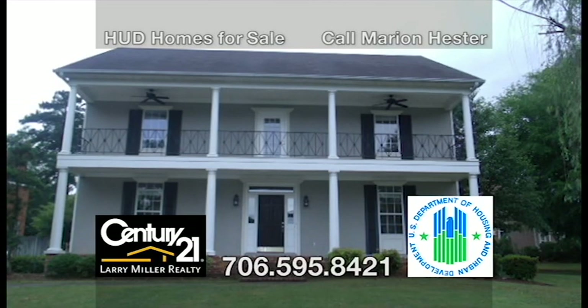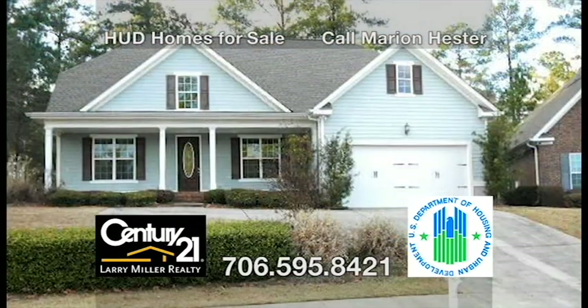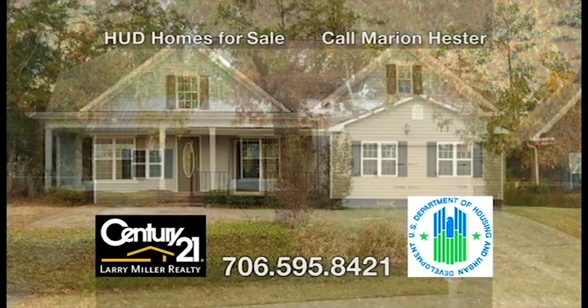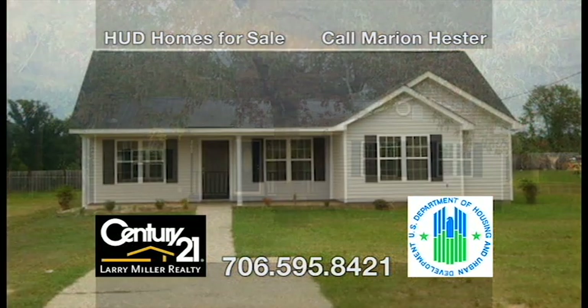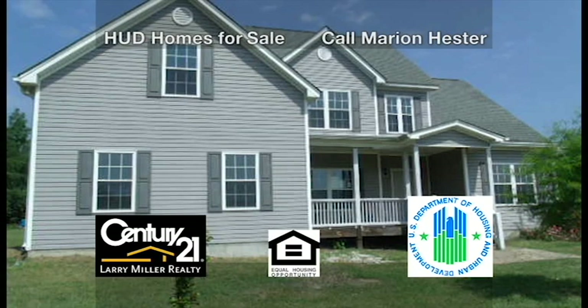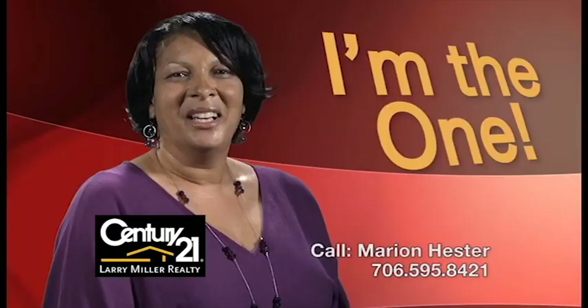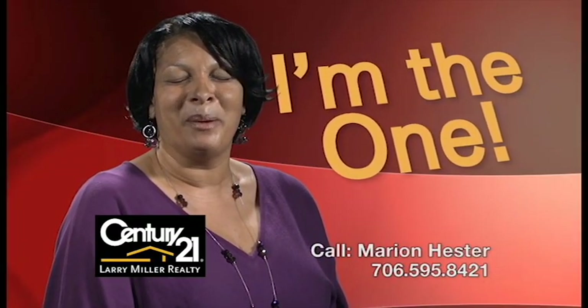A HUD home is a 1-4 unit residential property acquired by HUD as a result of a foreclosure on an FHA-insured mortgage. HUD then offers it for sale to recover the loss of the foreclosure claim. There are many HUD homes available in the CSRA with typically lower-than-market value prices and special financing for those who qualify. For more information on HUD homes, how to find them, and how to submit an offer, contact Marion Hester. Call me, Marion Hester, for more information on this property or any properties.